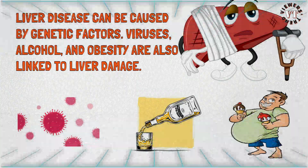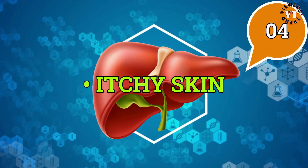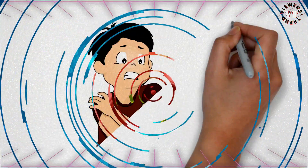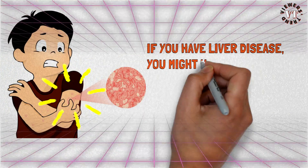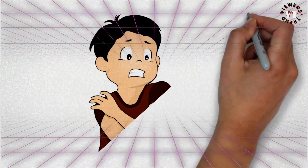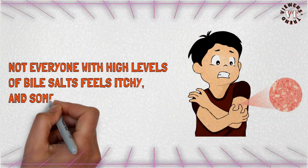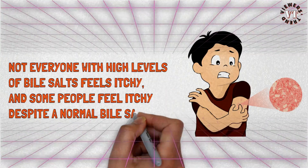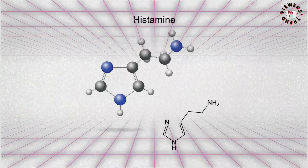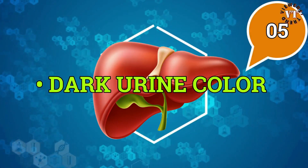Itchy skin: if you have liver disease, you might have higher levels of bile salts accumulating under the skin, which may cause itching. Not everyone with high levels of bile salts feels itchy, and some people feel itchy despite a normal bile salt level. Some people with pruritus have raised histamine levels, and some people with pruritus may have higher levels associated with liver disease.